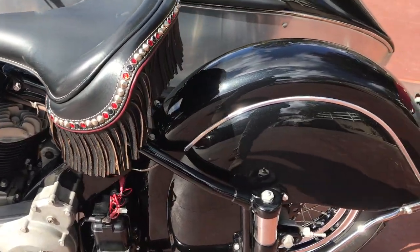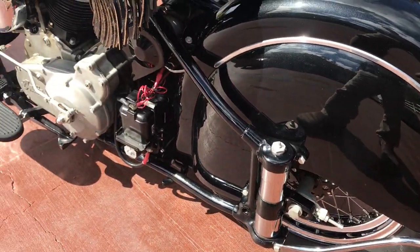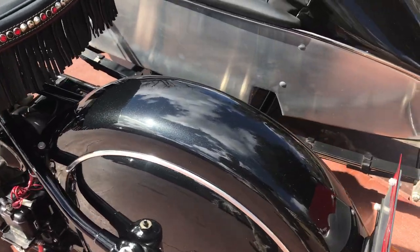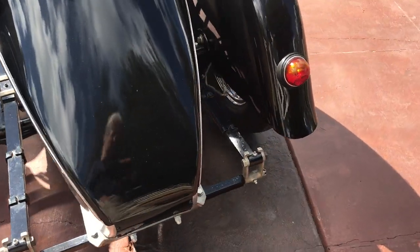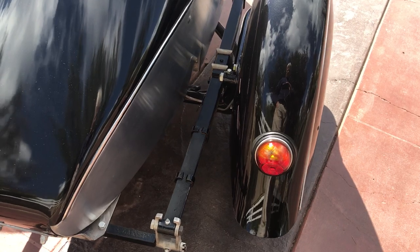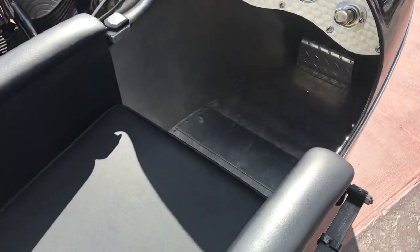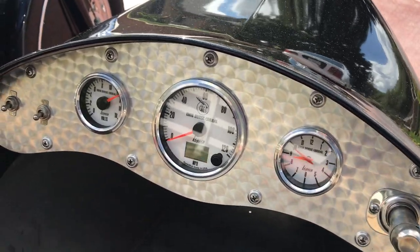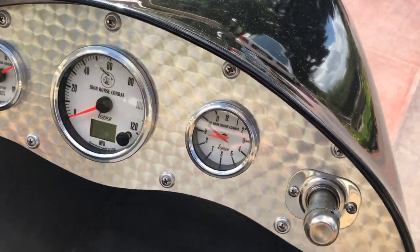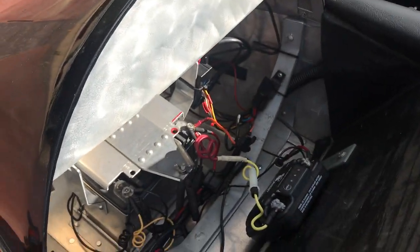The bike's been converted to a 12-volt electric system along with a 12-volt electric starter. In the sidecar, he actually hand-formed out of aluminum — beautiful job. Very nice leather interior. It has a nice set of gauges in the sidecar, and behind the seat is where all the electronics is.